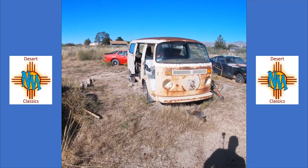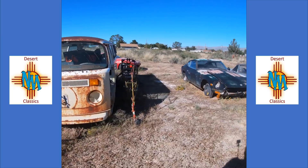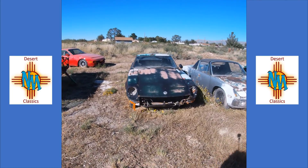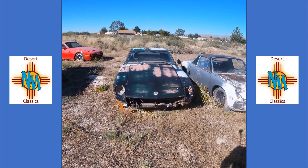Also in the mix: a 1975 Volkswagen Bus — it's missing everything but it's super solid — and a 1973 Datsun 260Z. It's got an engine out of a 280ZX turbo, missing the turbo and all of the interior, and the roofline needs lots of work.